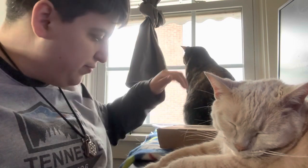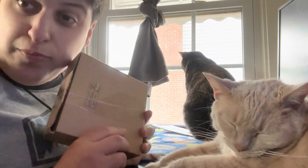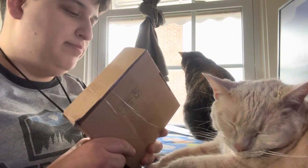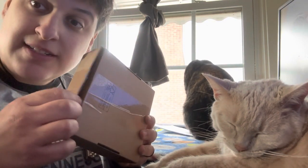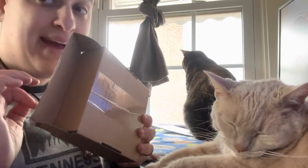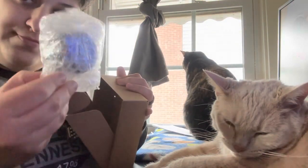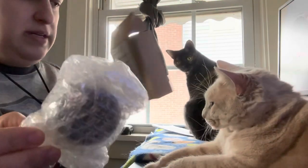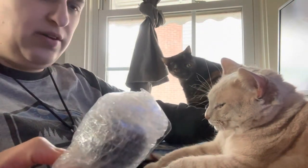I've been dying to open this but I waited for you guys. Unfortunately my wife pre-opened the box, but I yelled at her and she put it back. At least I think this is what I want — yeah, I think this is what I thought it was.